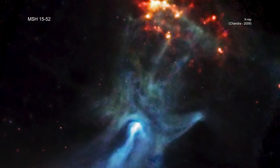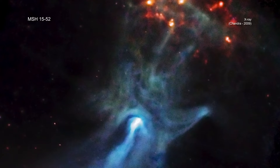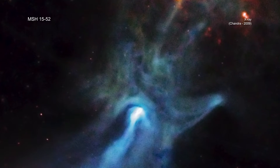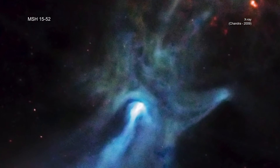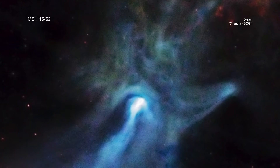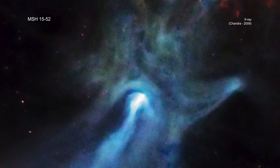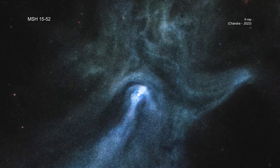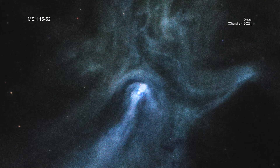In 2001, NASA's Chandra X-ray Observatory first observed the pulsar PSR B1509-58, and revealed that its pulsar wind nebula, known as MSH-1552, randomly resembles a human hand. The pulsar is located at the base of the palm of the nebula.